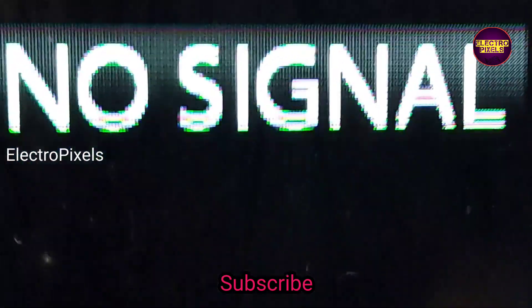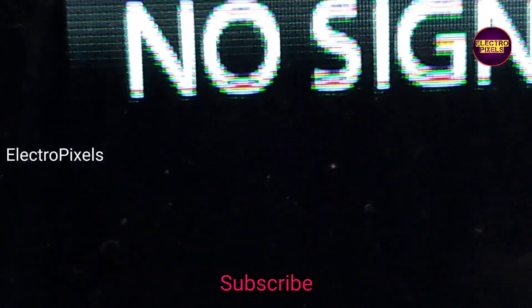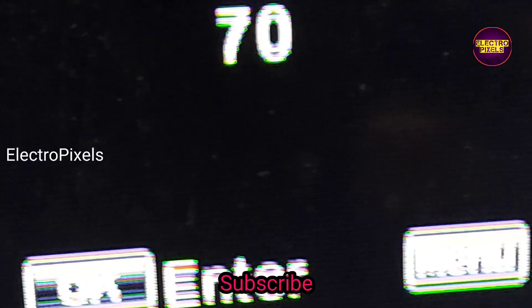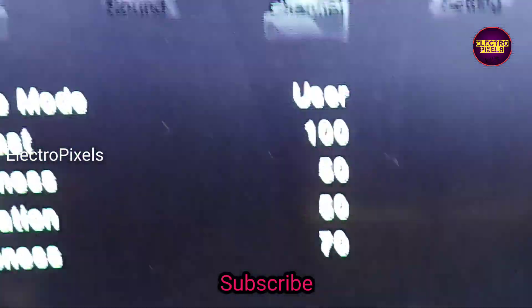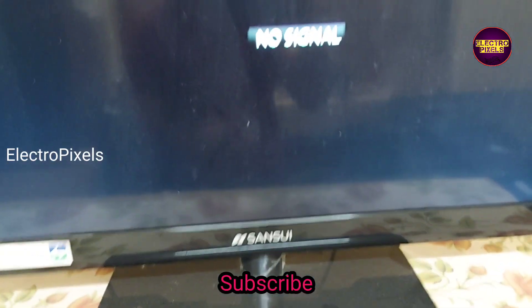It's a 32 inch Sansui LED TV. The complaint is blur picture and color changing issue. You can see the picture is blur and the color changing issue. These types of complaints are mainly due to internal shorting in gate signals inside the glass panel. The shorting may be either from the left side or right side of the glass panel.